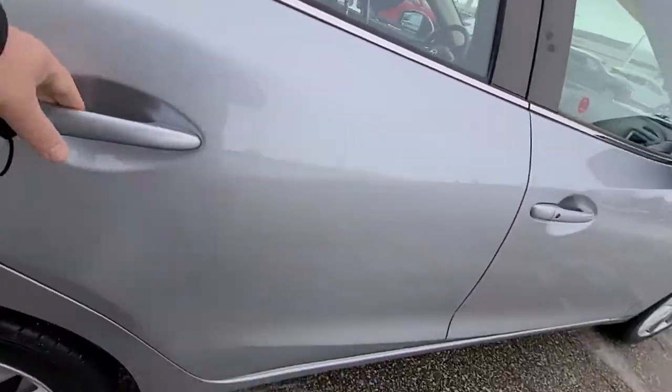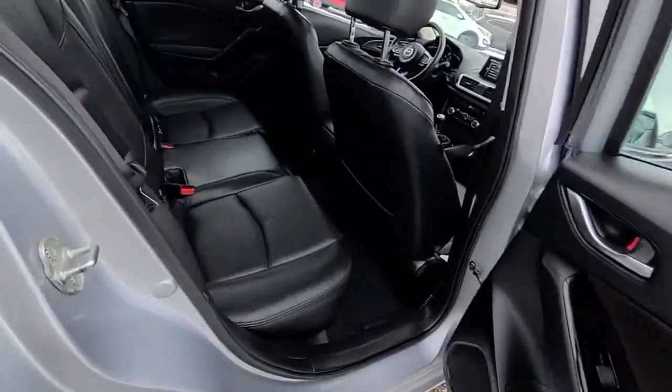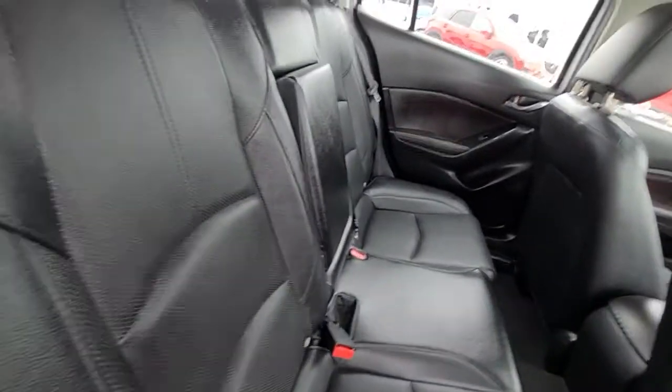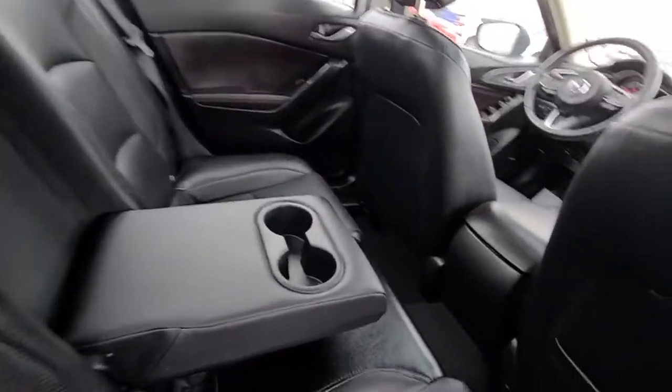It's got the owner's manuals. Cup holders in the armrest.